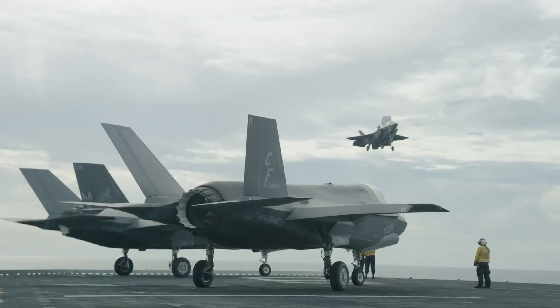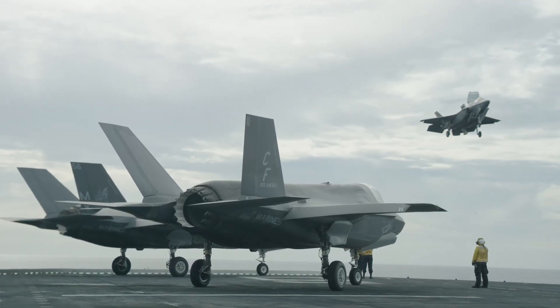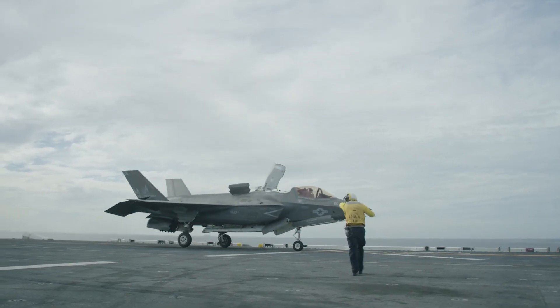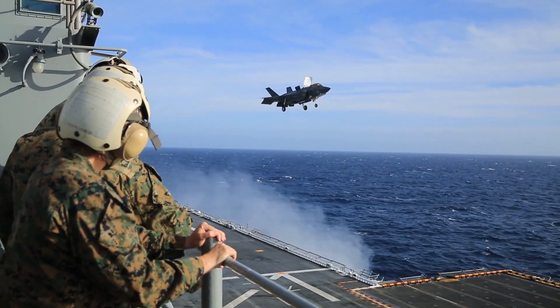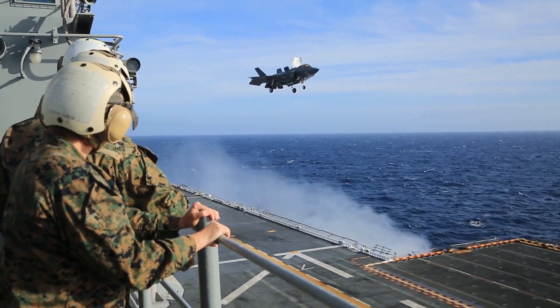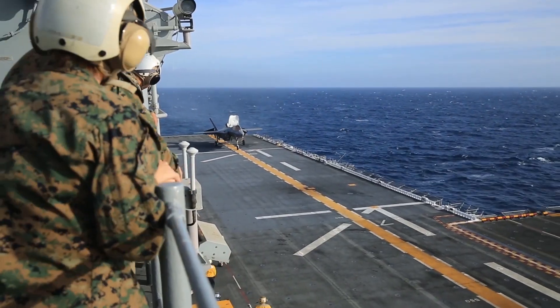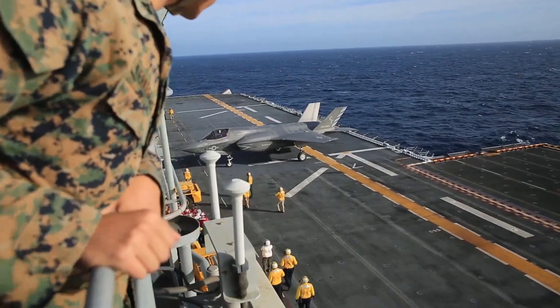Additionally, both aircraft serve in multi-role capacities, capable of performing ground attack, reconnaissance, and air defense missions. This versatility makes them valuable assets to any military force, providing flexibility and adaptability in various combat scenarios.